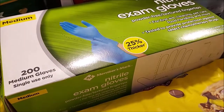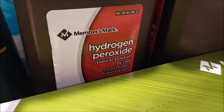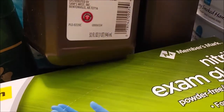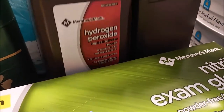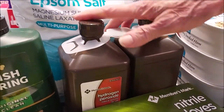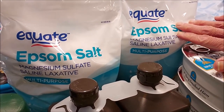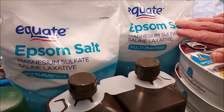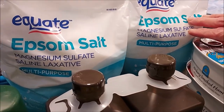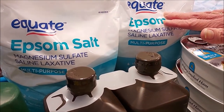Also at Sam's I got hydrogen peroxide — a two-pack of 32-ounce bottles for $1.98, a good deal for our medical preps. I also got a couple bags of Epsom salt, which is creeping up in price from about $5 a bag to nearly $5.70. We like to use it in the laundry because we have hard water and it really softens our towels.